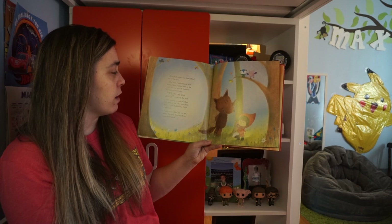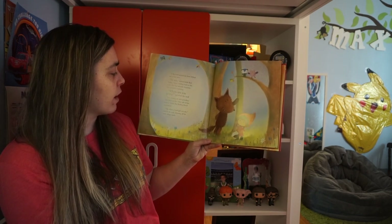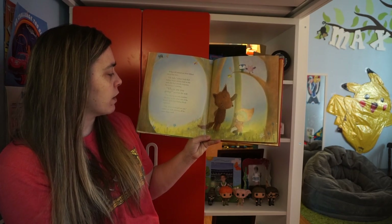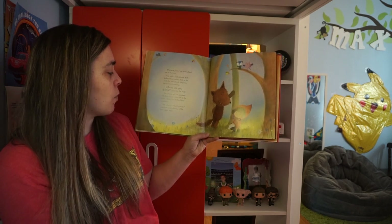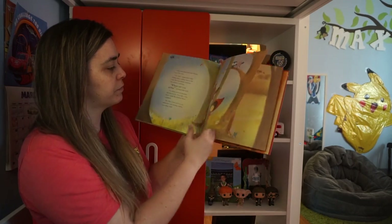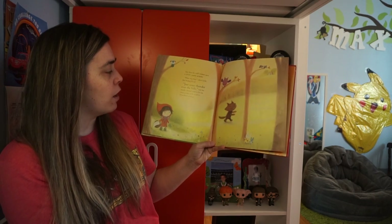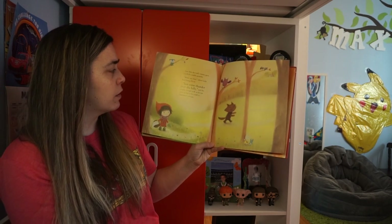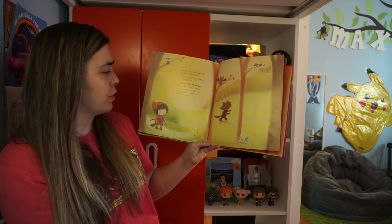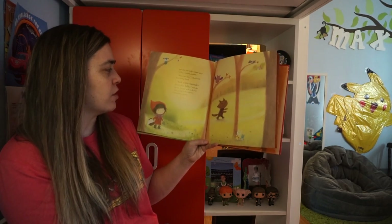Where are you going? growled the wolf. I'm visiting my sick grandma, who lives on the other side of the forest, Little Red Riding Hood explained. Ah, what a kind girl you are, smiled the wolf, showing off his razor-sharp teeth. Just then, the wolf's tummy gave a loud, rumbly grumble. What was that? asked Little Red Riding Hood. Just some thunder over the hills, said the sneaky, hungry wolf, as he ran away as fast as he could to grandma's cottage.